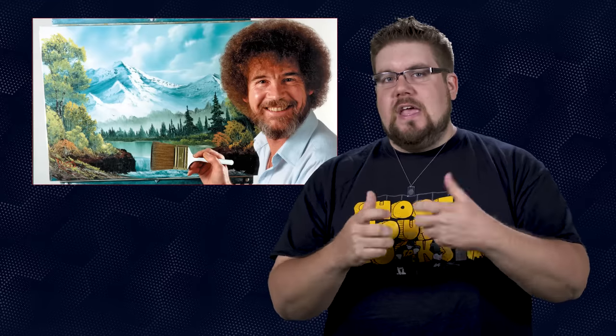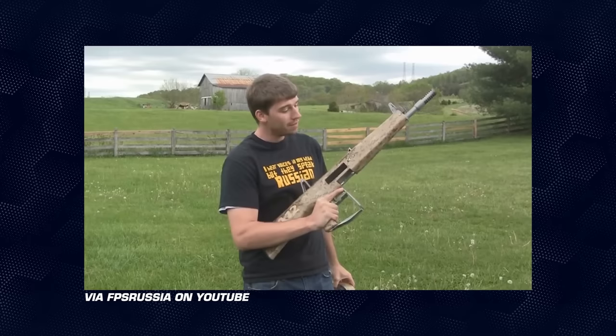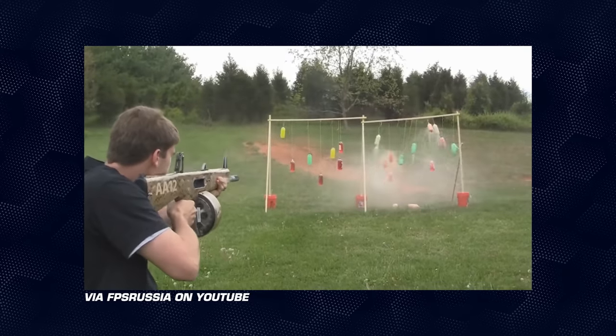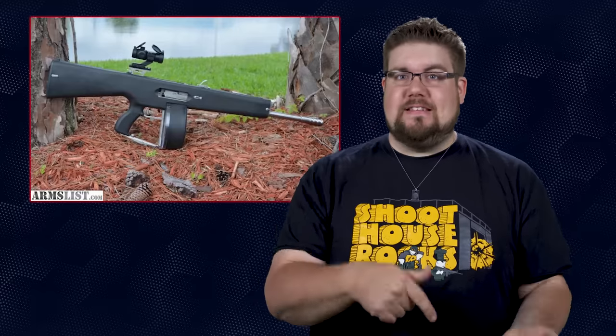First up this week is something absolutely glorious. Let's paint a picture here — imagine there was a gun that was in a bunch of cool movies, this super ultra mega cool shotgun with a drum mag, just a room-clearing badass shotgun. Imagine that same gun was featured on a TV show called Future Weapons, and then imagine that you couldn't buy one because they were only ever made in open bolt machine gun format. Well, that gun is real and it's the AA12.